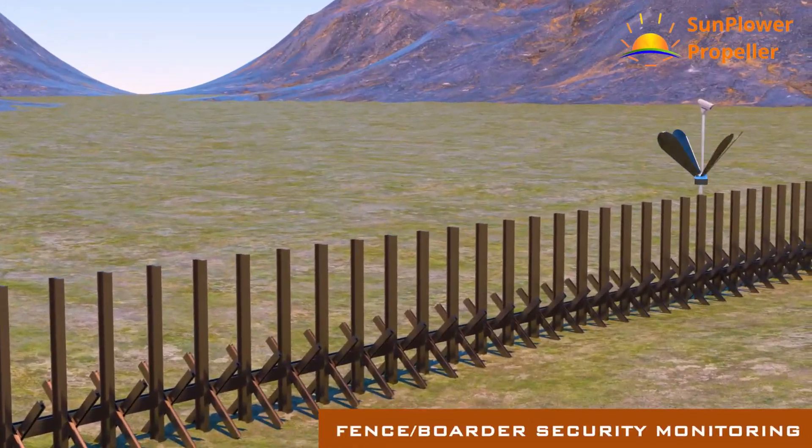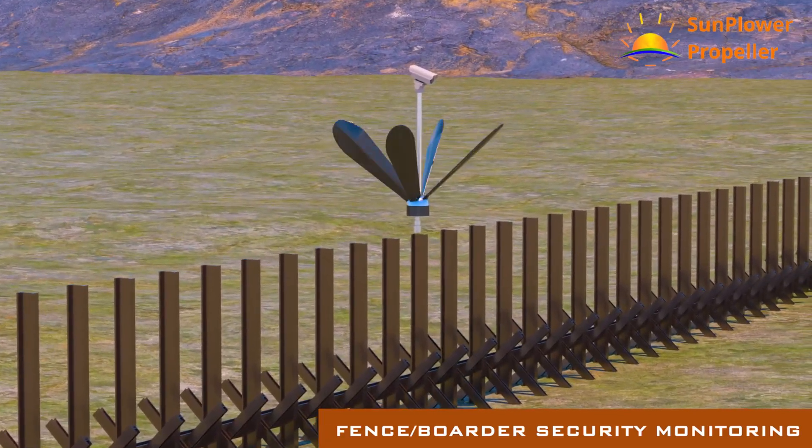Monitoring fences and borders, protecting properties and countries from intruders.